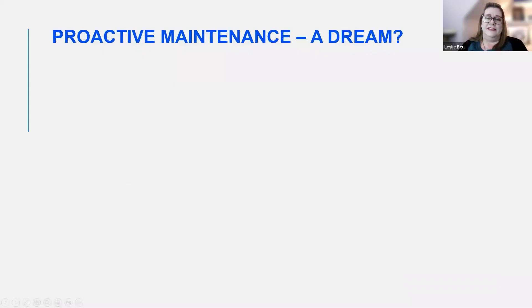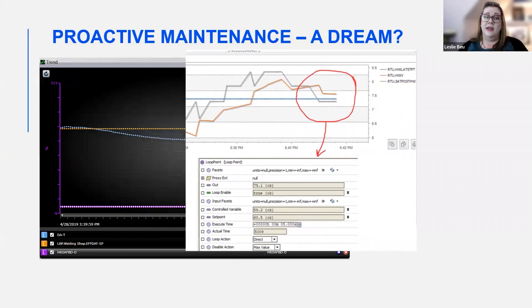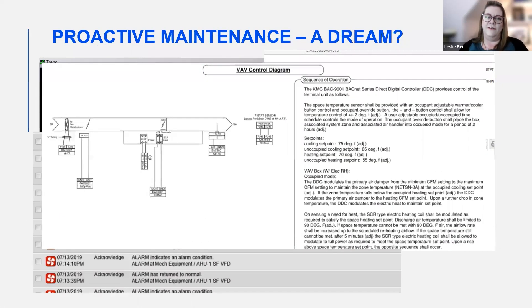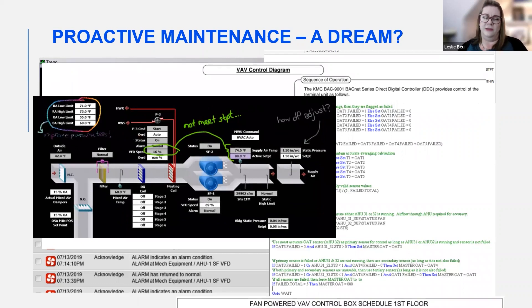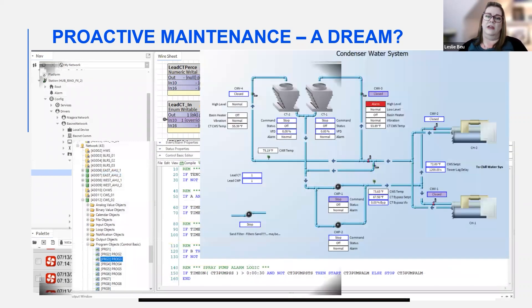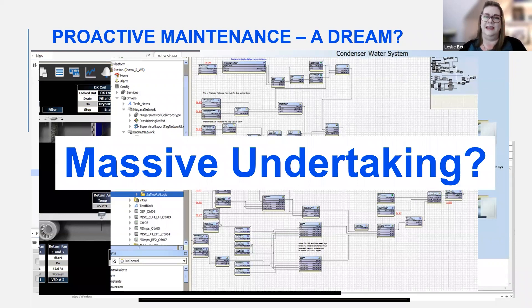Most facility managers or maintenance technicians are aware that the maximum amounts of data a building automation system can provide is extremely helpful in troubleshooting or optimizing your HVAC system. But proactively sitting in front of the automation system — looking at graphics, alarm pages, programming, controls drawings, and mechanical design to search for patterns or problems — is really time-consuming and difficult. It's data overload, not scalable and not sustainable for your team or mine.